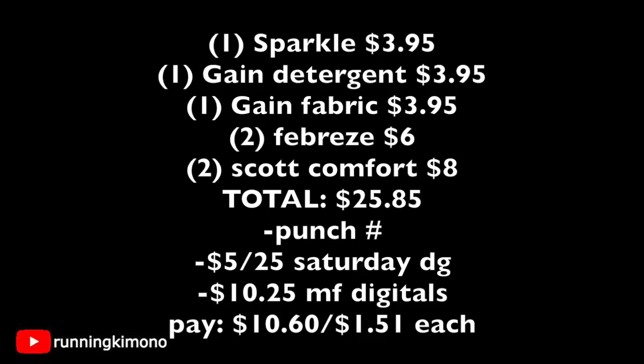Here's the math: one Sparkle paper towel $3.95, one Gain detergent $3.95, one Gain fabric softener $3.95, two Febreze spray cans at $3 each = $6, two Scott's Comfort Plus toilet papers = $8. Total merchandise is $25.85. Punch in your phone number after the last item — the $5 off $25 Saturday coupon comes off along with $10.25 in digital manufacturer coupons. You're left paying $10.60 out of pocket, essentially $1.51 per product. A little more out of pocket than I like, but with bigger-ticket toilet paper and paper towels, I don't think this is bad at all.